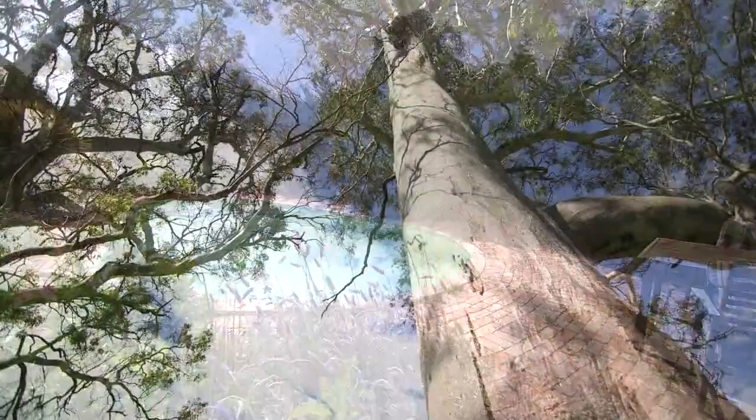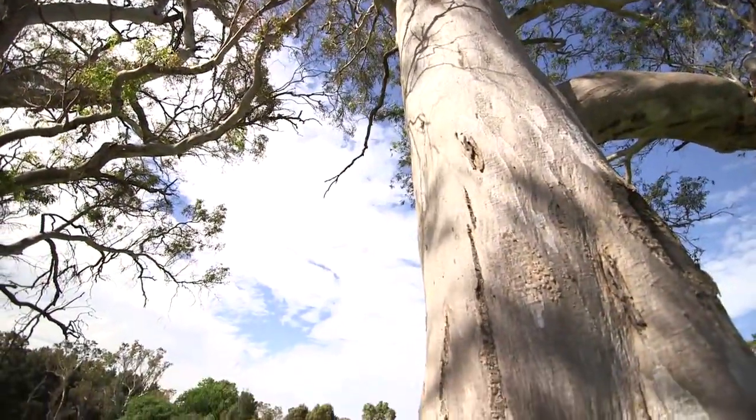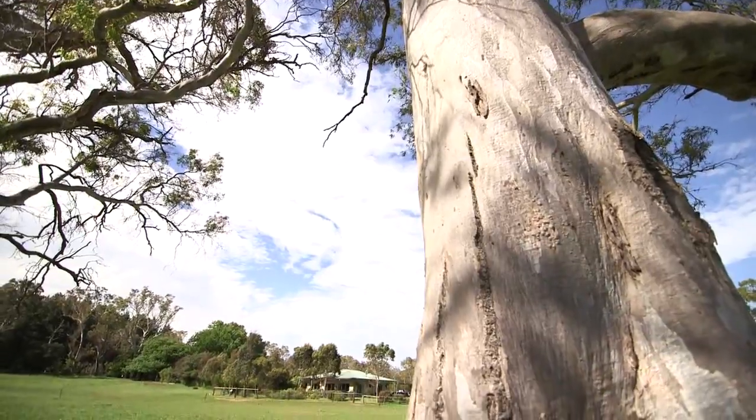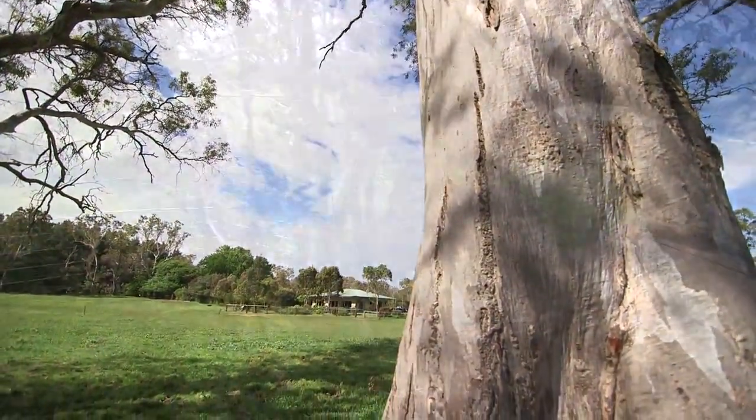The magnificent big gums give you a good idea of what this property is like. A rough rule of thumb is the diameter of the trunk of a tree is pretty well what your rainfall is in that general area. You can see these are well up in the high 30s.